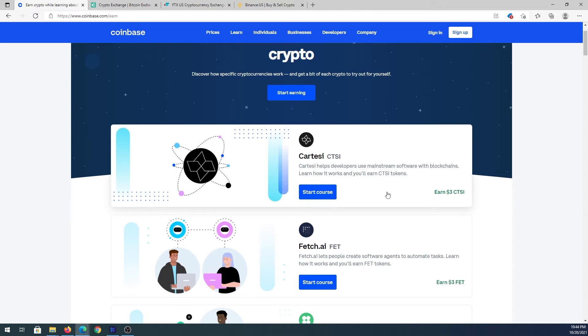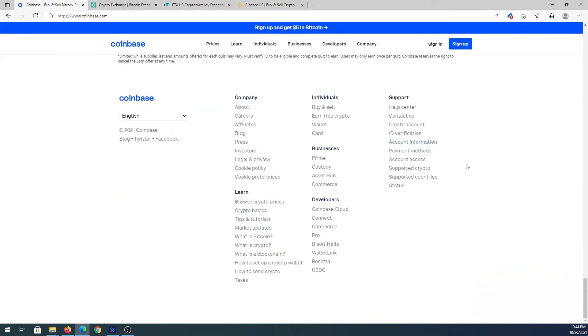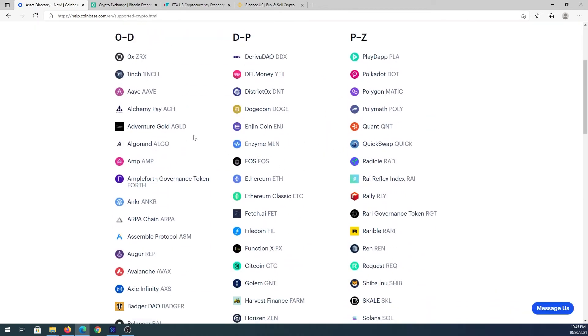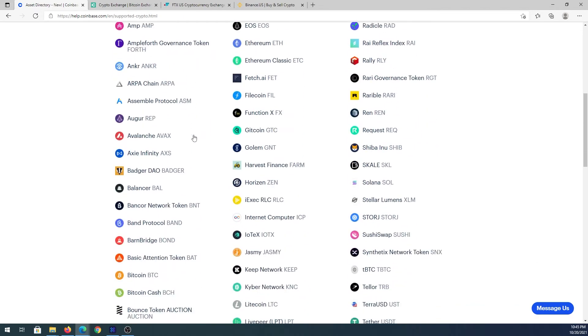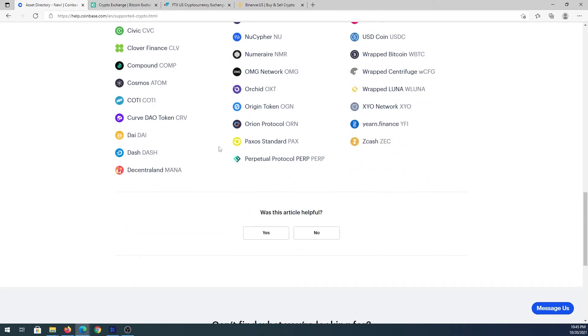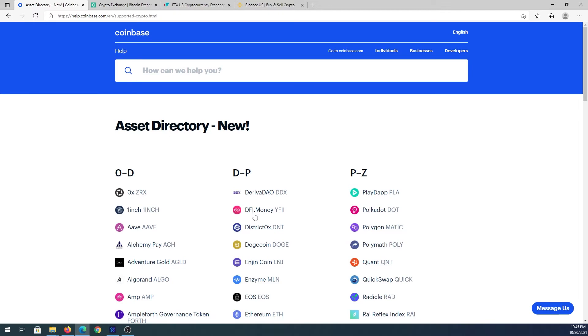If you scroll down on Coinbase, you can press on Supported Crypto to see every single cryptocurrency you can buy there. A while back it was only three or four; now they've been adding more and are constantly expanding. If your favorite crypto isn't listed yet, you can wait and they may add it eventually. If it's still not available, you can likely find it on other exchanges.